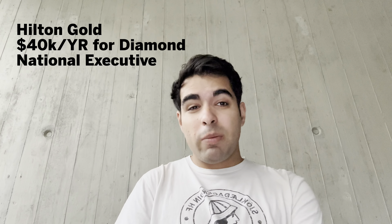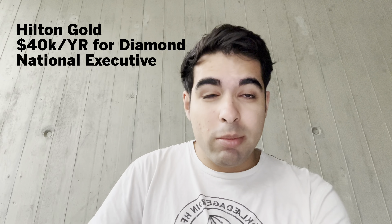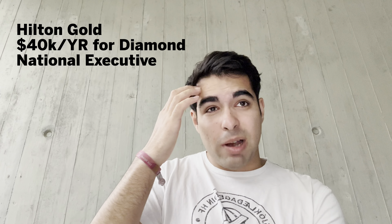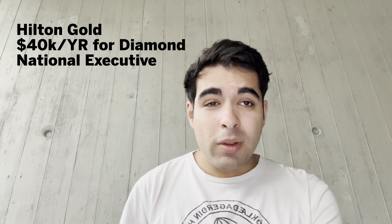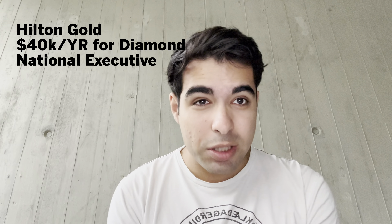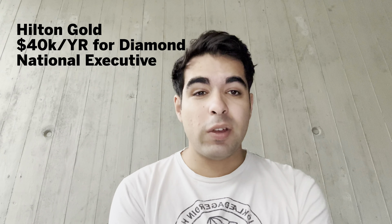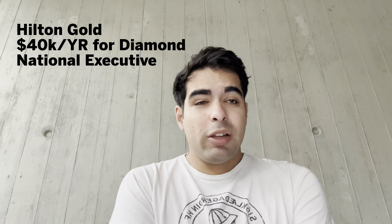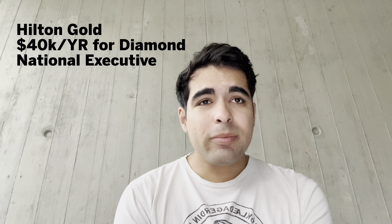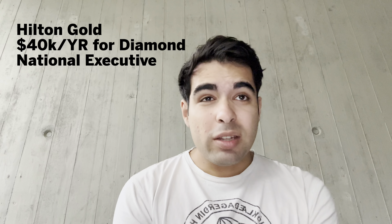The card gets you Hilton Gold status, which does give you upgrades here and there — I've been getting nice upgrades in Europe with Gold status even before I had Diamond. You also have the breakfast credit: in Europe and Asia you get free breakfast just like with Diamond, which is a very valuable perk outside the US. In the US, I believe with Hilton you get around a $12–$20 credit.